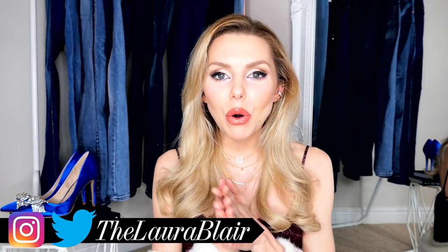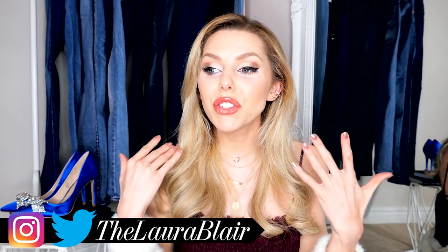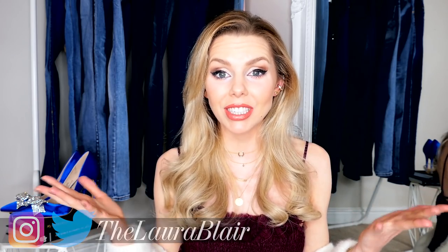Hey everyone, welcome back. So today I have a how to style jeans video and I just thought this was so appropriate because I don't know about you but I wear jeans like 99% of the time. 1% I'm in my pajamas, every other time I'm probably going to be in a pair of jeans. I love jeans, my favourite go-to is like a pair of skinny jeans. So I just thought I'd get a load of colours in, different coloured jeans and just show you how you can be so versatile with just a pair of jeans.